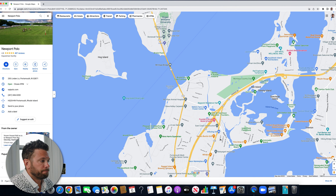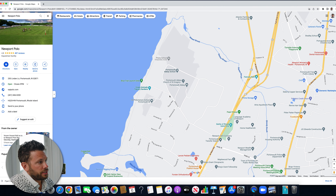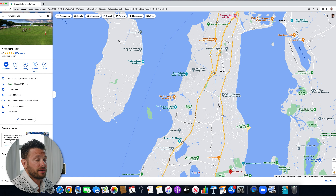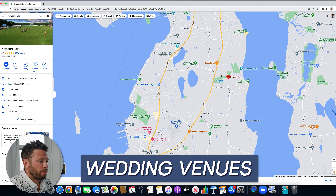Looking at the school system, Portsmouth Abbey is off of Corey's Lane. Portsmouth is typically known for its school system. In the real estate world, we call it North Newport — people will buy in Newport, then decide to have a family and want their kids in a great public school system without putting them in private school. That's why so many people, especially from Newport and Middletown, buy in Portsmouth.